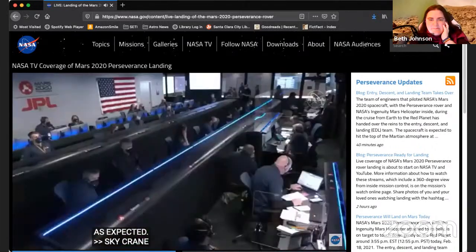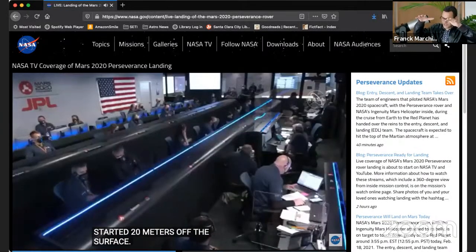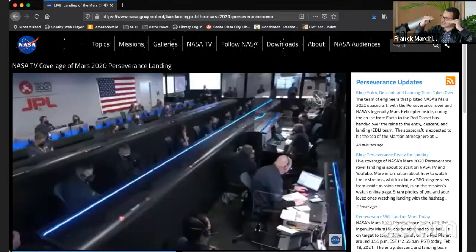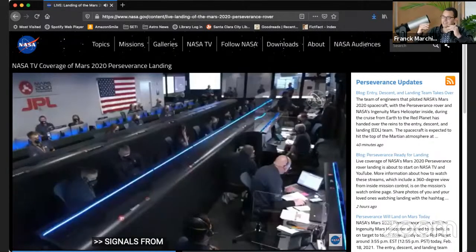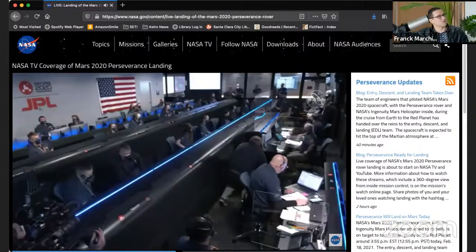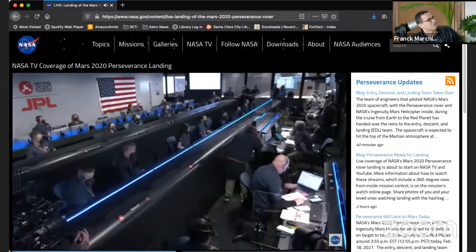Sky crane has started. 20 meters up. So this is the risky part where we slow down the spacecraft to the point where we deploy the wheels and we wait, stabilize it, land it, cut the cords fully and jettison the other part. And it's done.